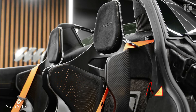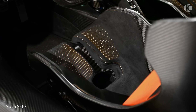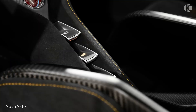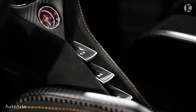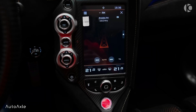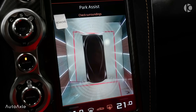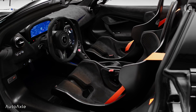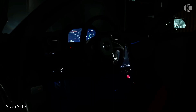The carbon fiber components include a carbon fiber hood, front splitter, and rear diffuser. It is powered by a 4.0-liter V8 engine that produces 755 horsepower and 590 lb-ft of torque, capable of accelerating from 0 to 60 mph in just 2.7 seconds. The 765LT Carbon Edition also features a bespoke interior with lightweight racing seats and a minimalist dashboard design.